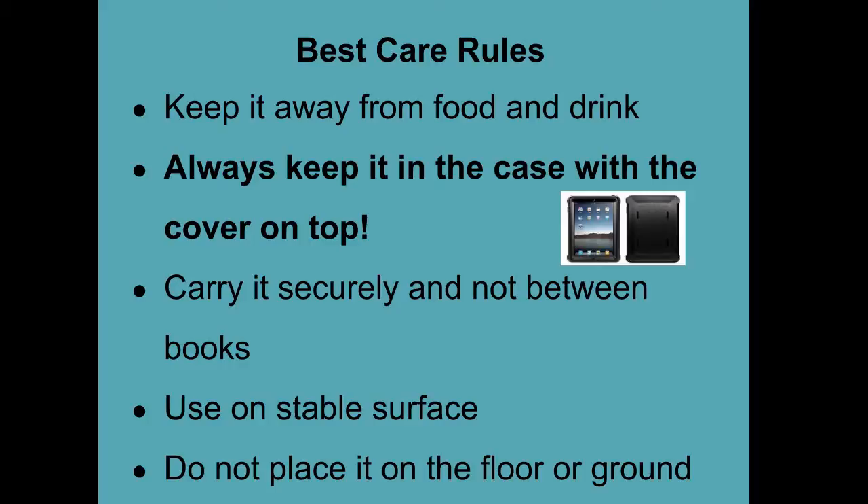Some best care rules: Keep it away from food and drink. Also in your bag, make sure that it's not next to food and drink. Always, always keep it in the case. Carry it securely.